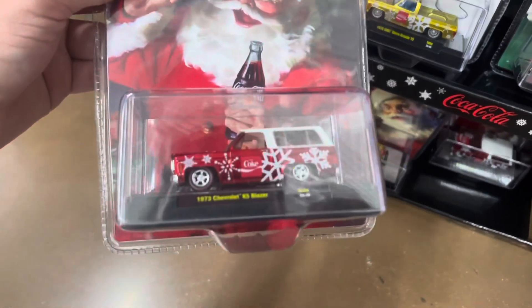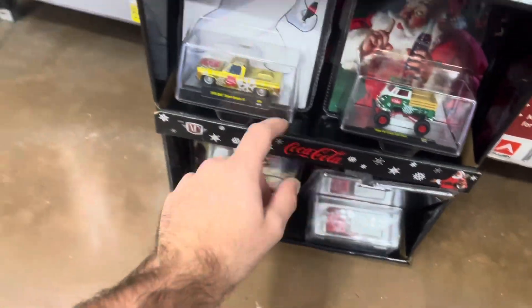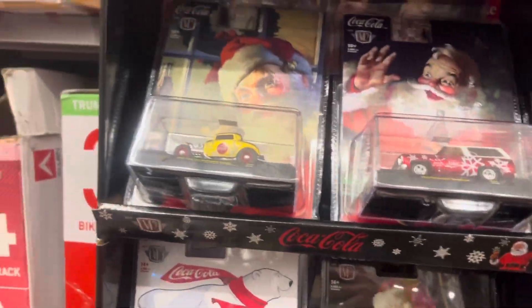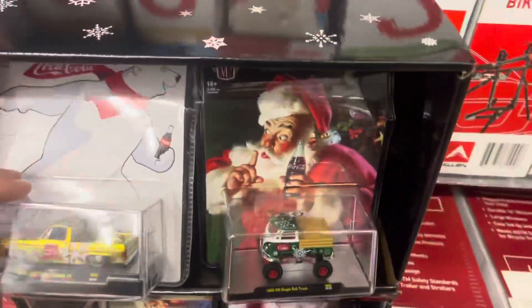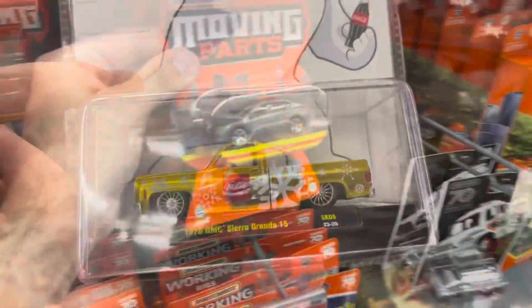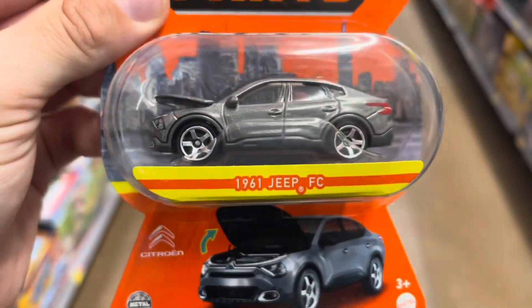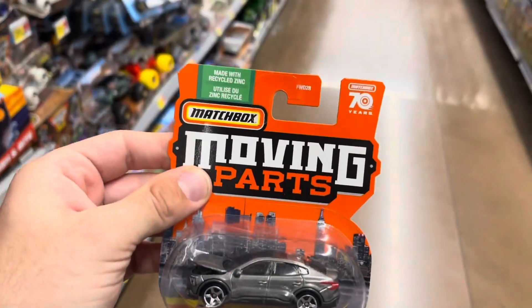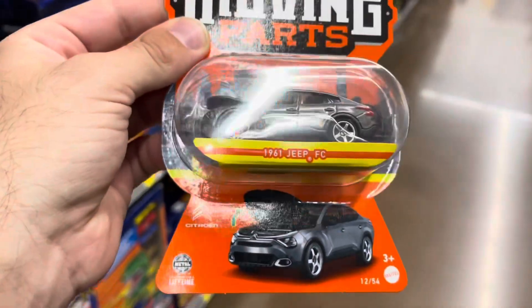I'm probably just going to grab maybe one or two of the Blazer. But we'll see — I'm not too into it. Check out this Air. Kind of funny — it says 1961 Jeep FC. It's obviously not a Jeep, it's a Citroën. Kind of funny. I ended up not getting any of the trucks. I'm leaving them all — let other people have a chance at them. I'm not into them.